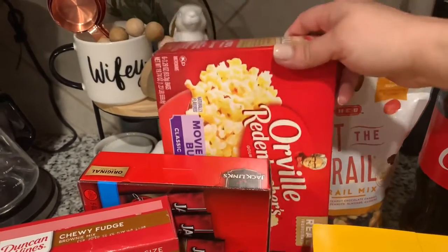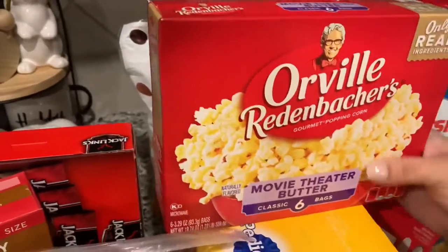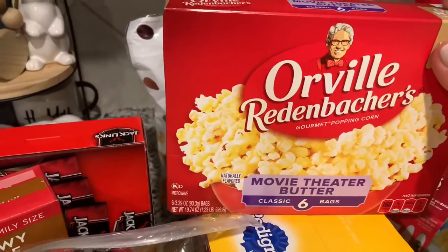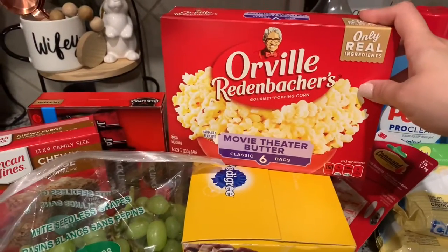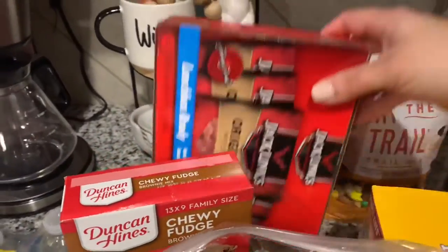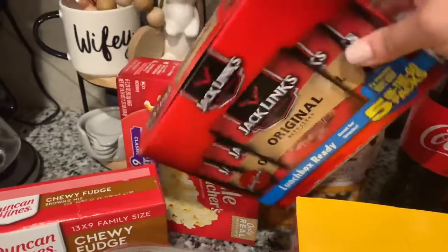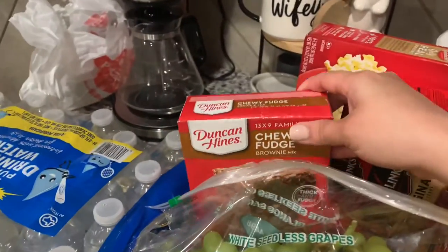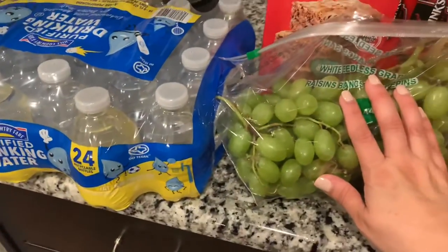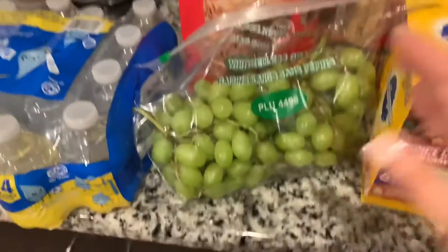Popcorn, because I love my popcorn — we're actually going to watch a movie in a little bit and we were all out. It's definitely an essential for us. I used to buy a different brand, but somebody had this one at work and had me try it and I totally fell in love with it. I also got some beef jerky for the kids since they like it in their lunches once a week. And we love making quick dessert, so I got some brownies. I got some grapes because they needed fruit, and I also got a bag of oranges — I already put those up before filming.